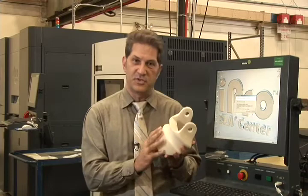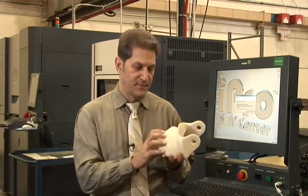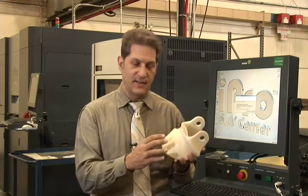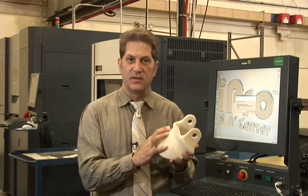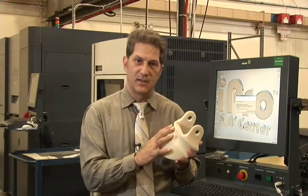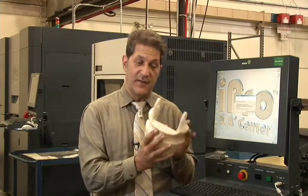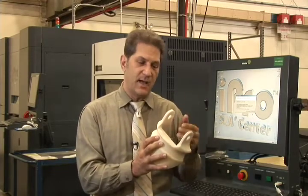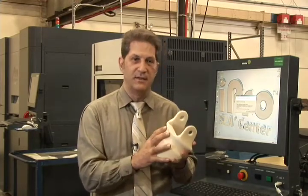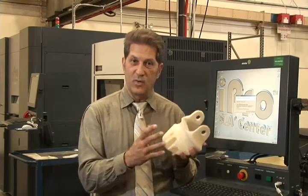We went ahead and produced one. This is the actual part that came off the machine — it started out as liquid, and it's now hard solid. We did it to prove out the redesign before we went to machine one out of metal. This was sent back to Pax River, which did the testing there. They fit tested it on the aircraft, found that there were some issues, came back, did a design change. Within a couple of days, we were able to make another one with the new design and get approval to proceed in manufacturing.